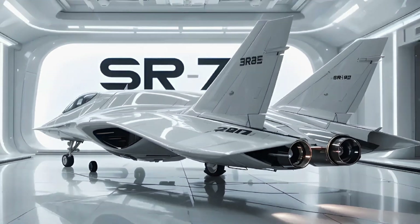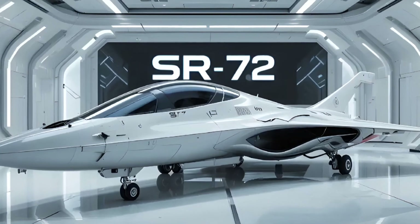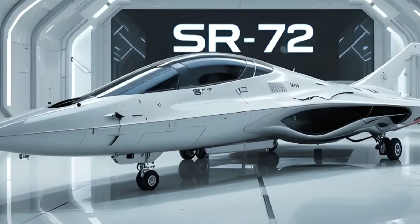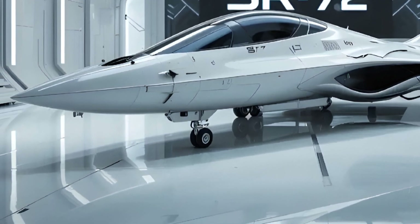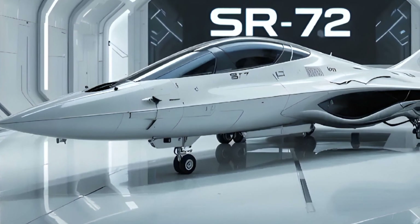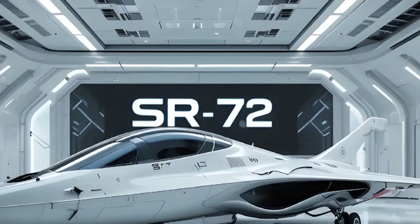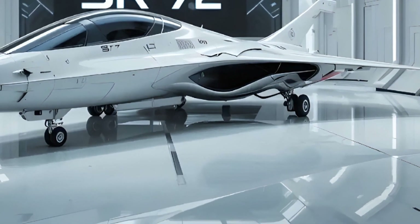The SR-72 isn't built just for speed — it's a strategic weapon. In an age where data and precision are everything, the ability to penetrate defended airspace and return with intel, or deliver a kinetic strike within minutes, changes the rules. Satellites can be tracked. Stealth jets can be intercepted. A Mach 6 platform with minimal radar footprint is something else entirely.